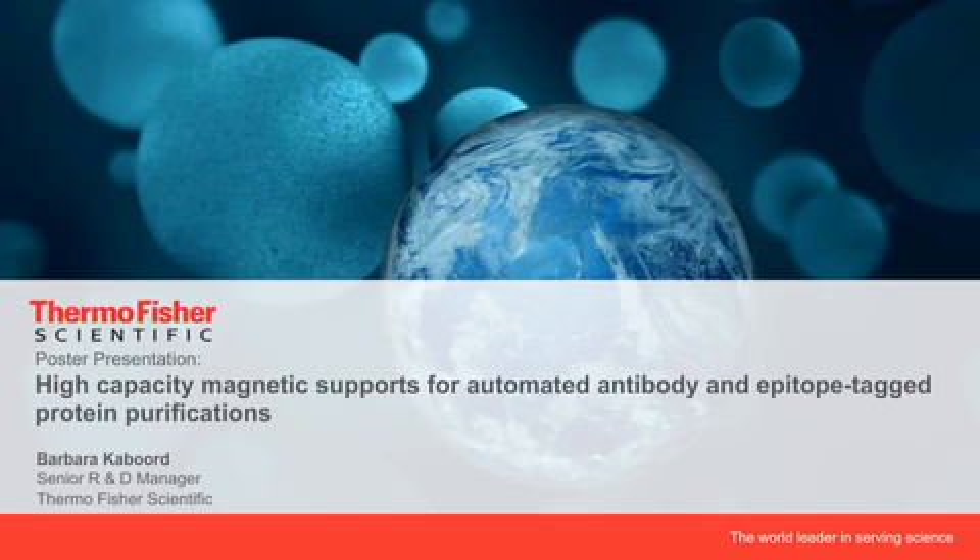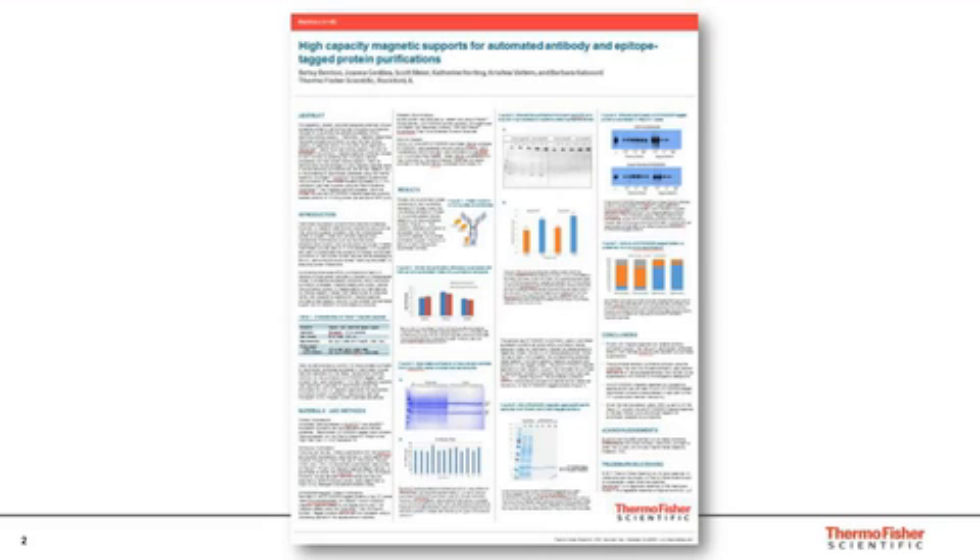Dr. Kabord received a Ph.D. in Biochemistry from the Medical College of Wisconsin. Her postdoctoral fellowship was performed at the Pennsylvania State University under the direction of Steven Benkovic. Dr. Kabord has over 20 years of industry experience, and she currently leads a team of R&D scientists in new product development in the areas of protein interactions, affinity chromatography, and protein sample preparation. I will now turn the presentation over to her.